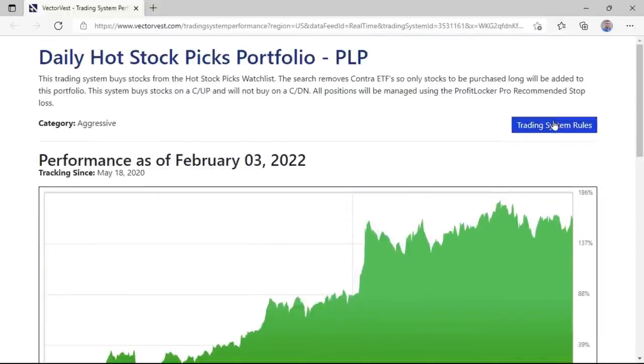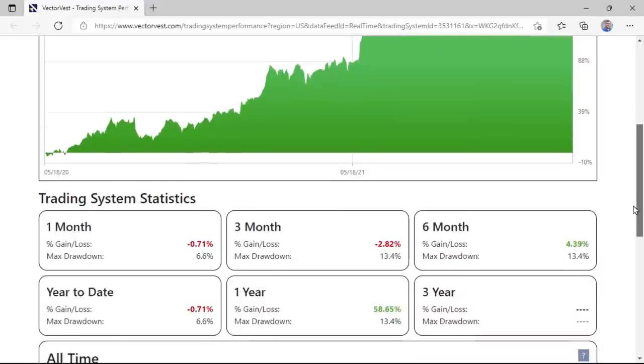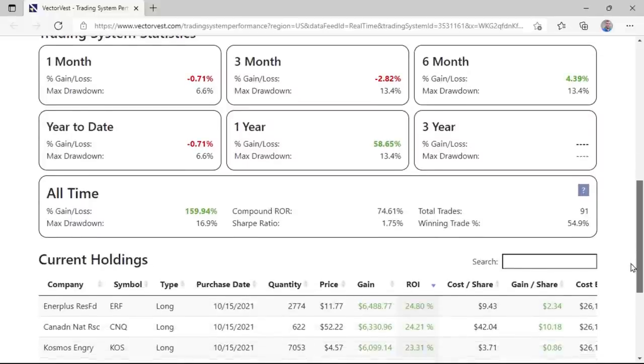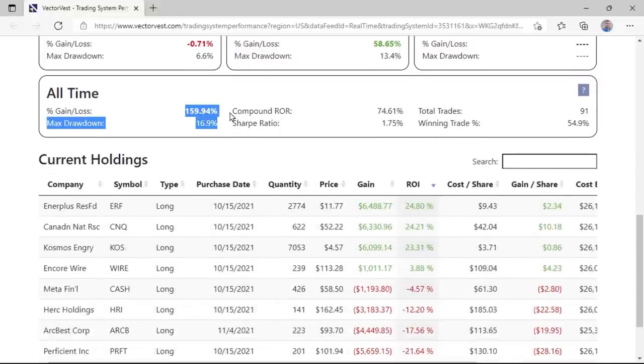If we click this blue button up here at the top, that'll give us the rules. But first, some further metrics: you can dig into one month, three month, six month, year to date, one year, and three year. All time, this thing is up 159% and the max drawdown all time is still a very respectable 16.9%. Wonderful compounded rate of return. Total winning trades of 91 and winning trade percentage of 54.9% — nearly 55% winning trades, very respectable numbers all the way across the board. Anytime you're north of 50% over a couple year period of time, that's very respectable. You can do well with just 40% picks if your money management is good.